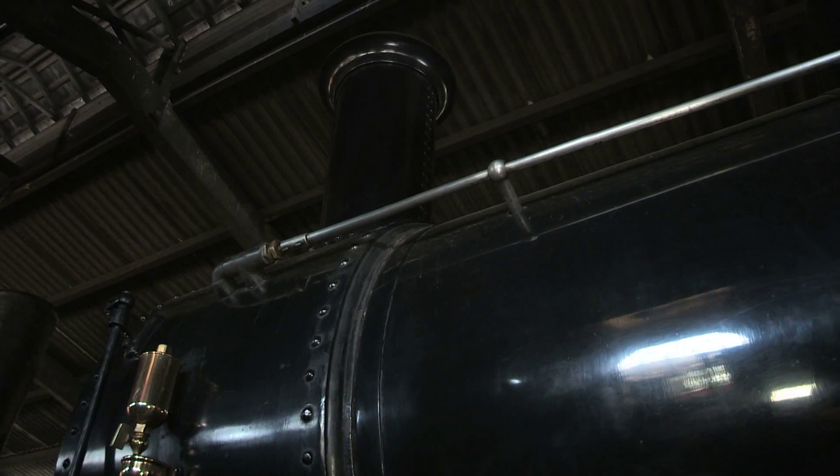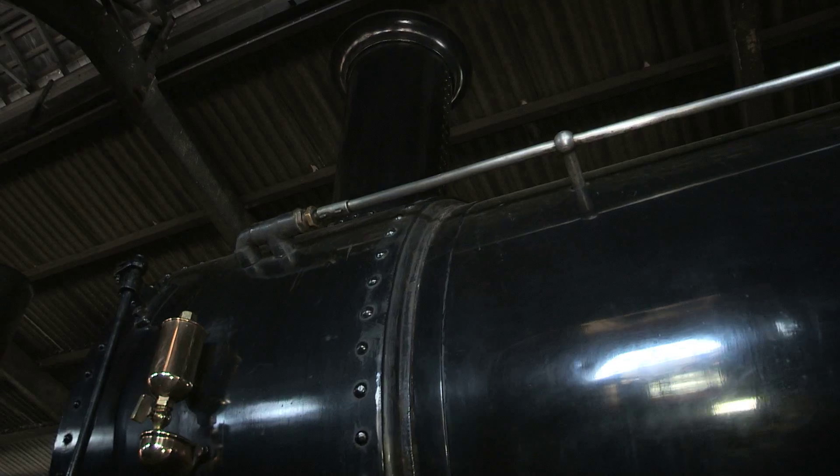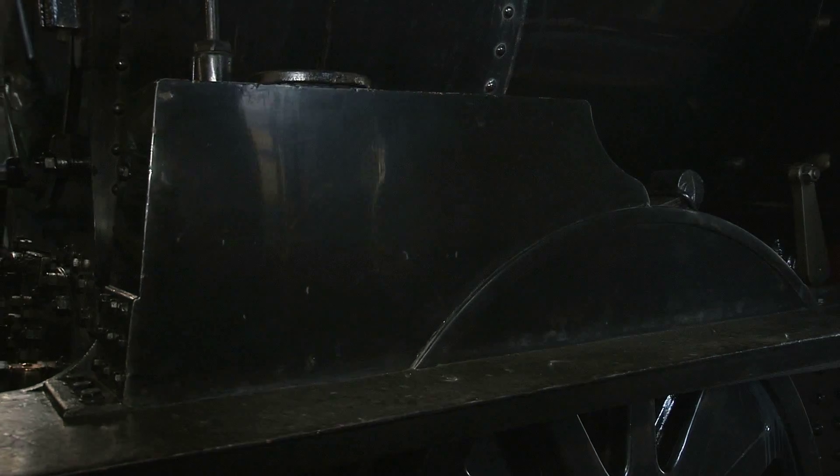This is the only non-industrial standard gauge steam engine owned by the National Trust — or it seems to be. When the London and Northwestern needed a compact version of the 17-inch 0-6-0s, it was up to Francis Webb to ditch the tender and slap some big water tanks on either side of the engine.